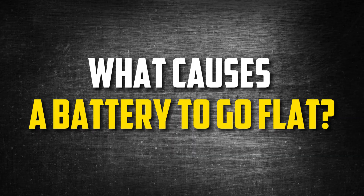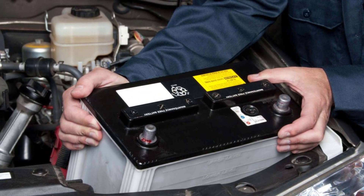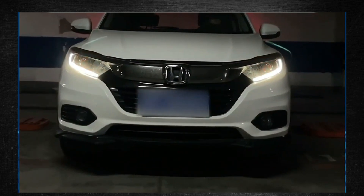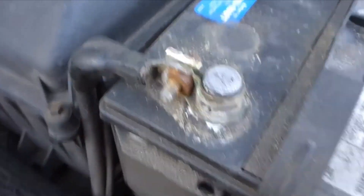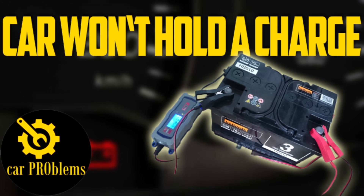What causes a battery to go flat? There could be several reasons why your car battery died. The most common reason is that you forgot to turn off a light or something similar before leaving the car. It could also be a problem with an electrical function that refuses to turn off when you turn off the ignition. A bad car battery can also cause your battery to discharge. To learn more about the various causes, watch the video named '7 Causes Car Battery Won't Hold the Charge' on our channel.